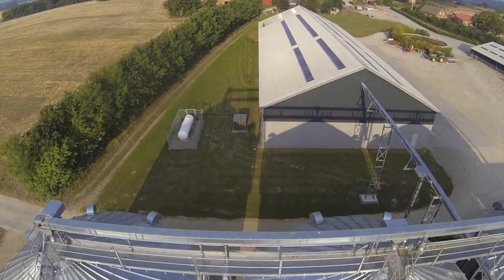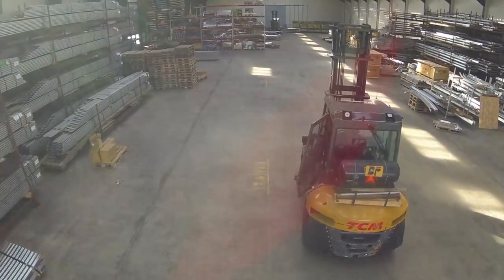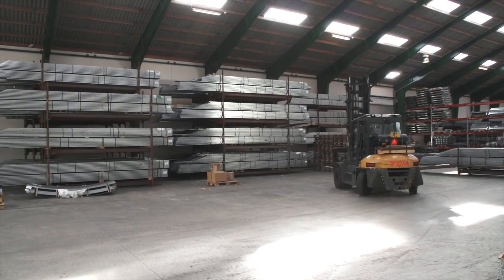He delivers the technical documentation that is needed in order to meet the fire technical demands. This area has higher priority today than earlier. The project manager makes sure that the ordered units are delivered to the customer in time, that all sub-suppliers are informed and keeps in touch with the erection crew.